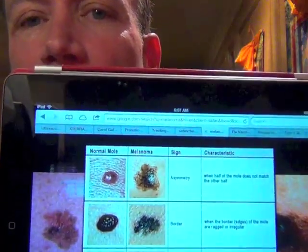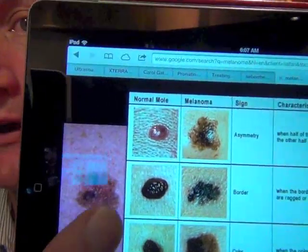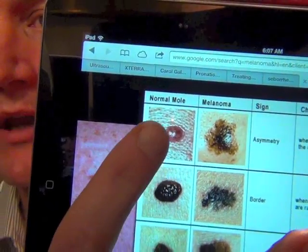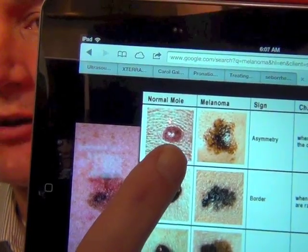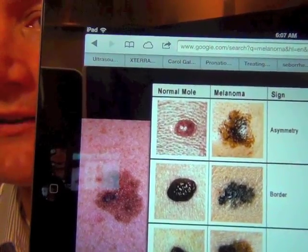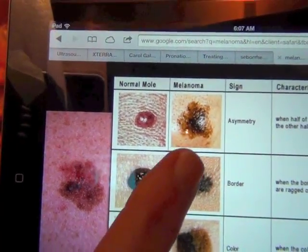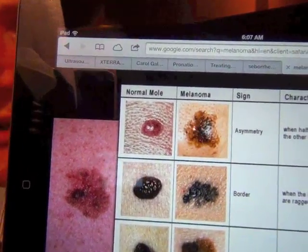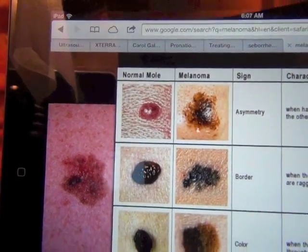The first rule is the rule of asymmetry. If you look at this mole here, that's just nothing to worry about. If you look at the left side and you folded this mole in half, the left side and the right side look essentially the same. Here's a melanoma where the left and right sides — you couldn't fold this mole in half. They don't look the same.